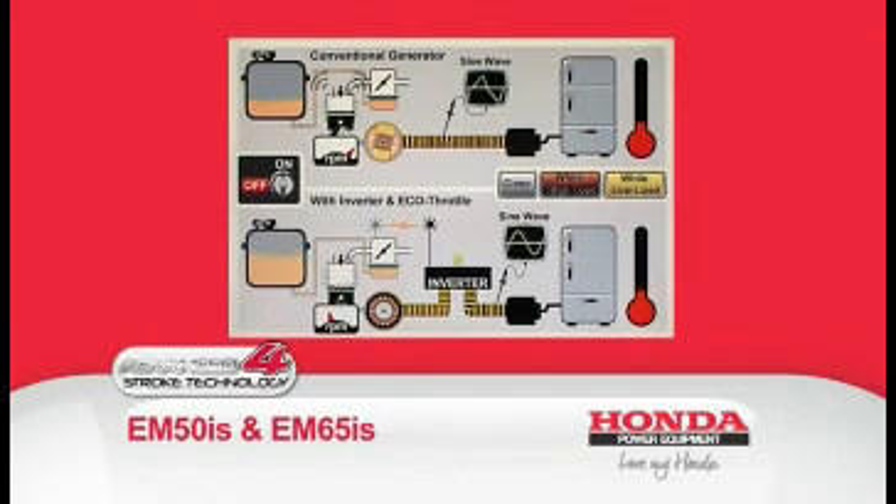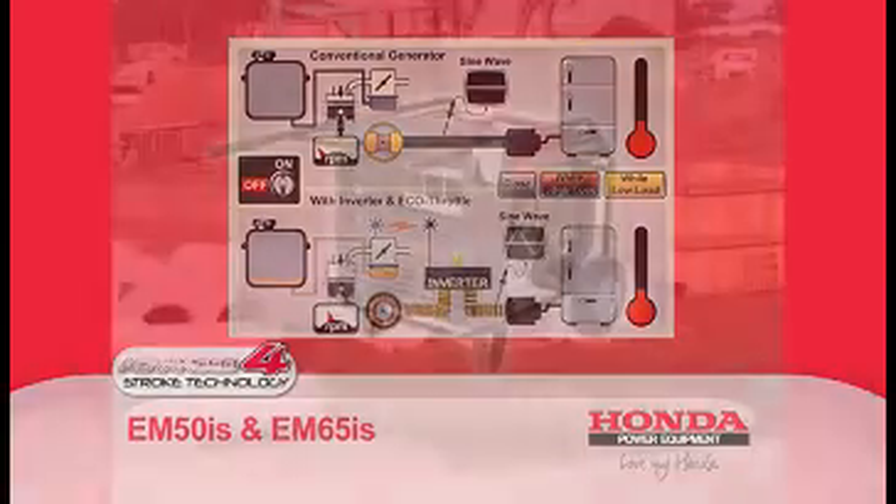This figure extends to 14.6 hours using Honda's revolutionary Eco Throttle, which automatically adjusts the engine's RPM to generate only as much power as required, reducing fuel consumption and saving you time and money.